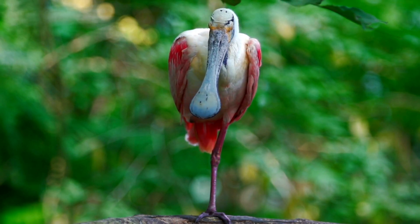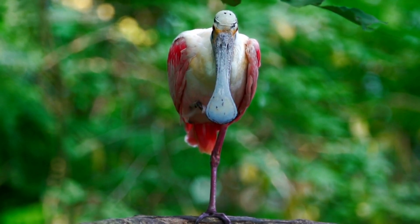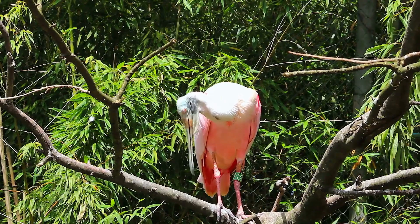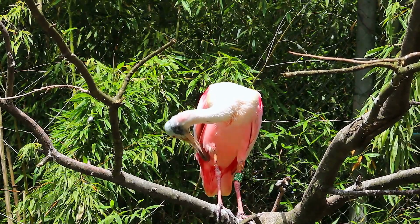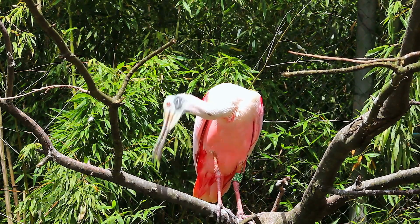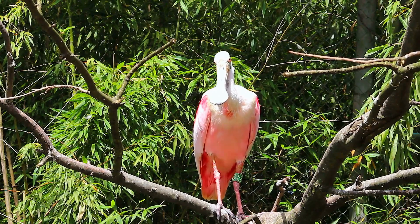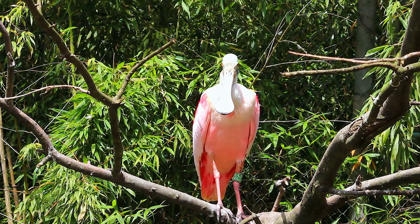During the breeding season, roseate spoonbills engage in elaborate displays. They spread their wings and shake their heads, creating a mesmerizing spectacle of vibrant pink feathers and feathery plumes, attracting mates and reinforcing pair bonds. Nesting is a significant event in the life of a roseate spoonbill.